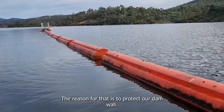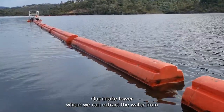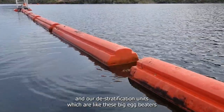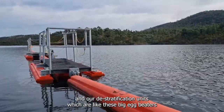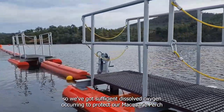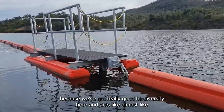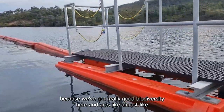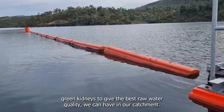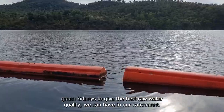The reason for that is to protect our dam wall, our intake tower where we can extract the water from, and our de-stratification units, which are like these big egg beaters mixing the water all the way down through the profile so we've got sufficient dissolved oxygen — to protect our Macquarie perch, because we've got really good biodiversity here and it acts almost like green kidneys to give the best raw water quality we can have in our catchment.